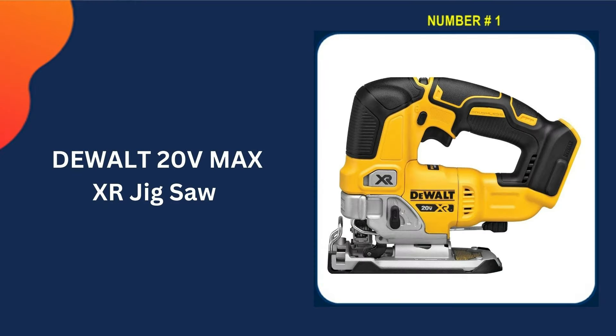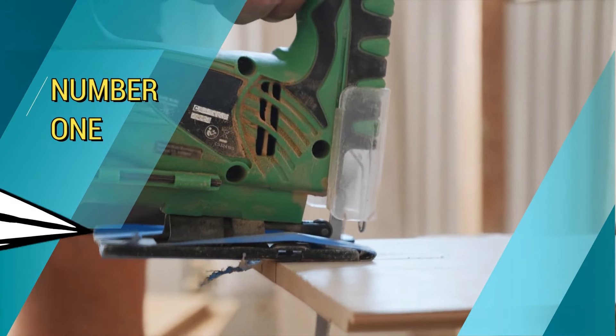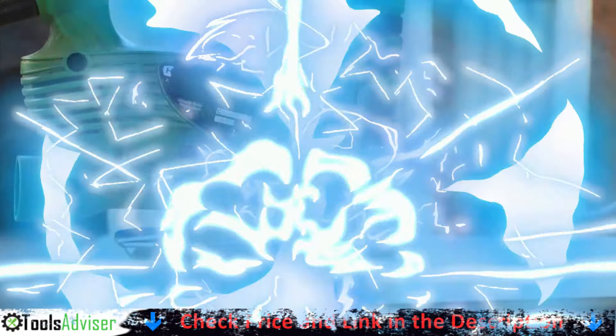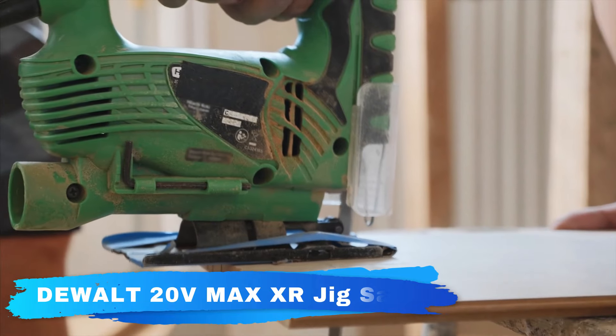Our number 1 choice is the DEWALT 20V MAX XR Jigsaw. This 20V MAX XR Cordless Jigsaw features an efficient motor for powerful performance and extreme run time.